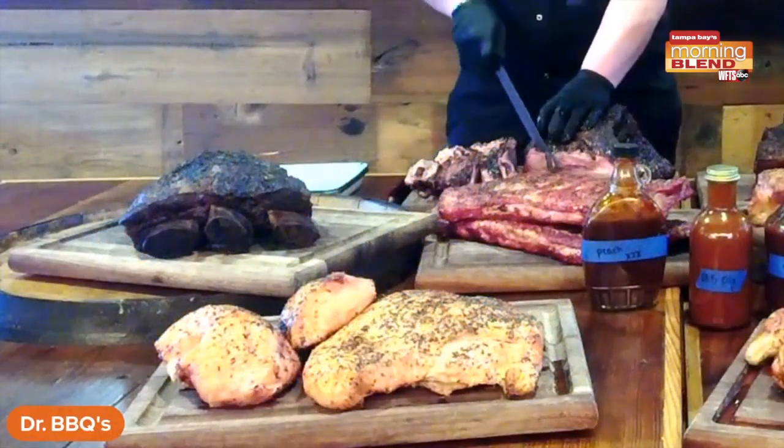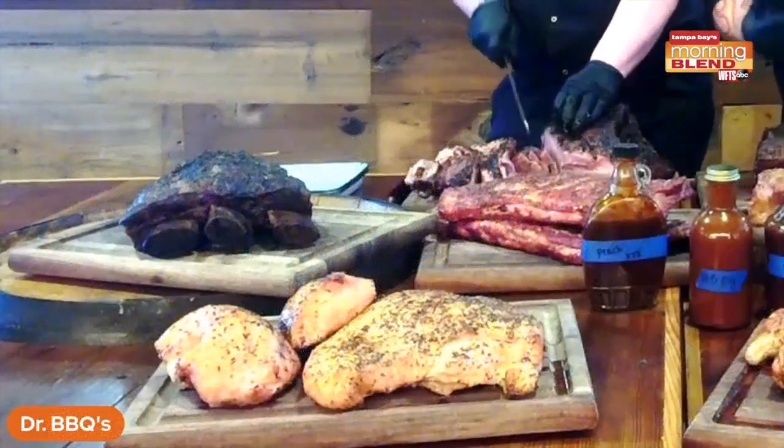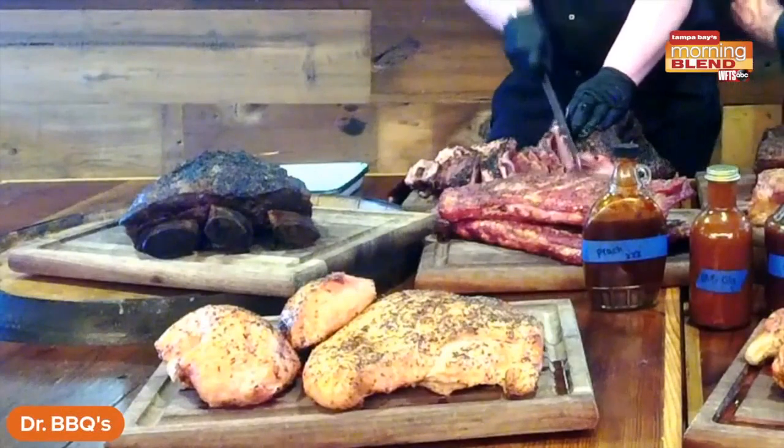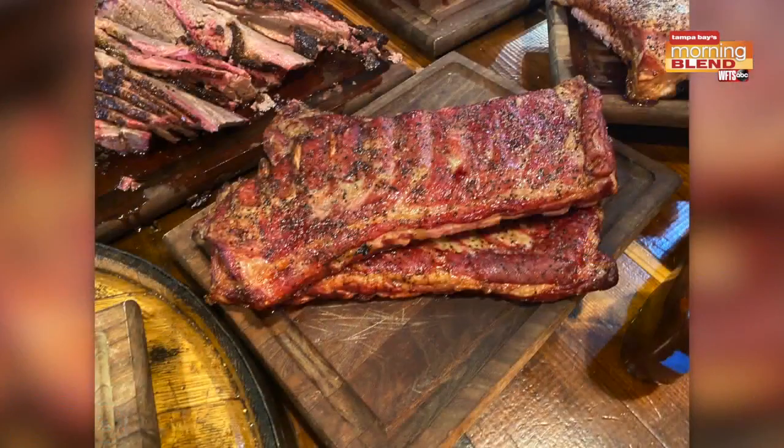Way out there are the beef ribs — the dinosaur ribs. We cut that — look at the size of those bones! We actually take the middle one out and cut that whole thing in half, and you get half of the whole thing. It's a feast. Definitely don't come not hungry and order that, it's a big deal. And of course our regular pork ribs, a huge seller — probably our number two seller.